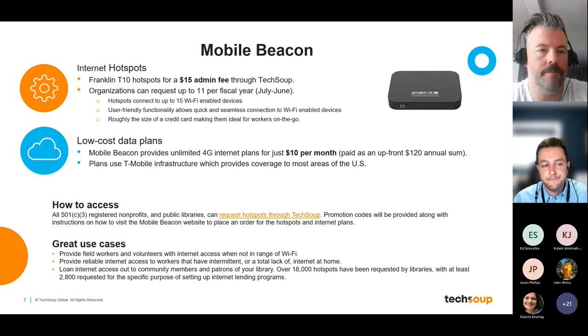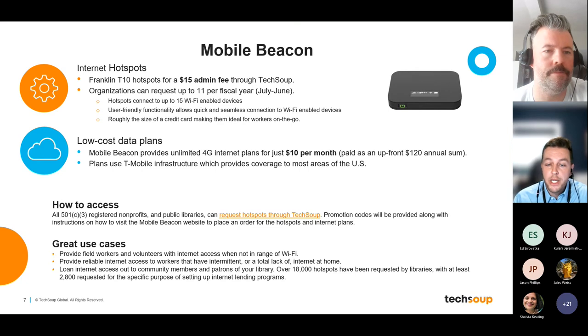Mobile Beacon is able to offer this price because there is a government program — allocated back in the 1980s — that dedicates internet bandwidth exclusively for non-profits and religious organizations, preventing larger companies from charging extortionate rates. This program is available to all registered non-profits and public libraries. You can request up to 11 hotspots per fiscal year (July to June) through TechSoup. You pay the $15 admin fee per device, receive promotion codes to use on Mobile Beacon's website, and they waive the device cost — normally $80 to $100 per device.